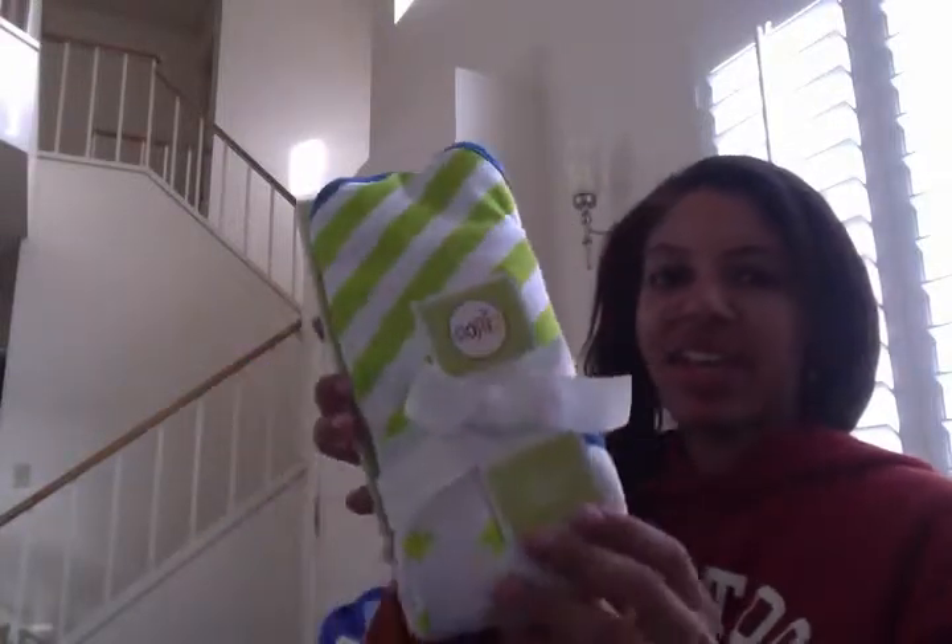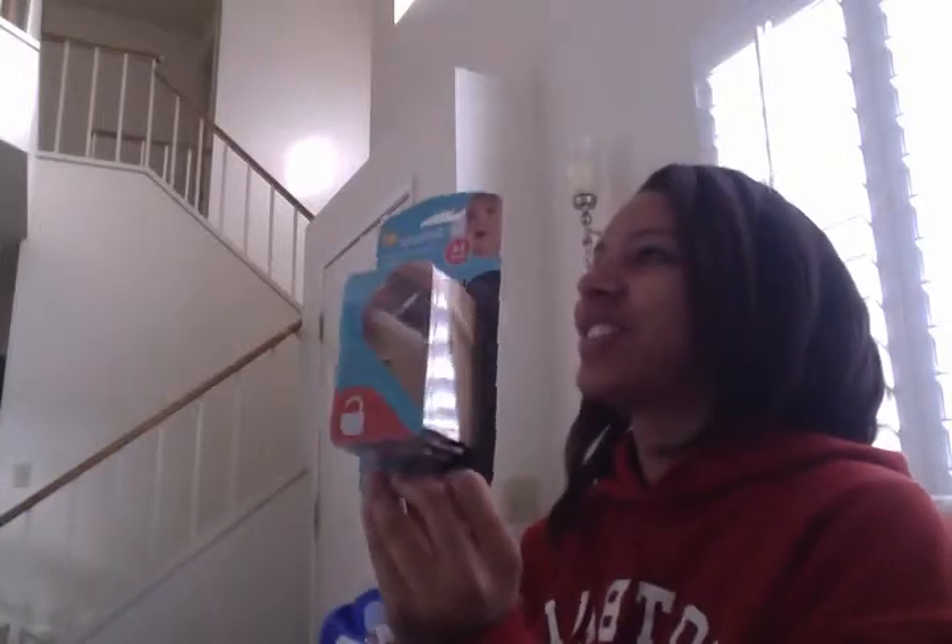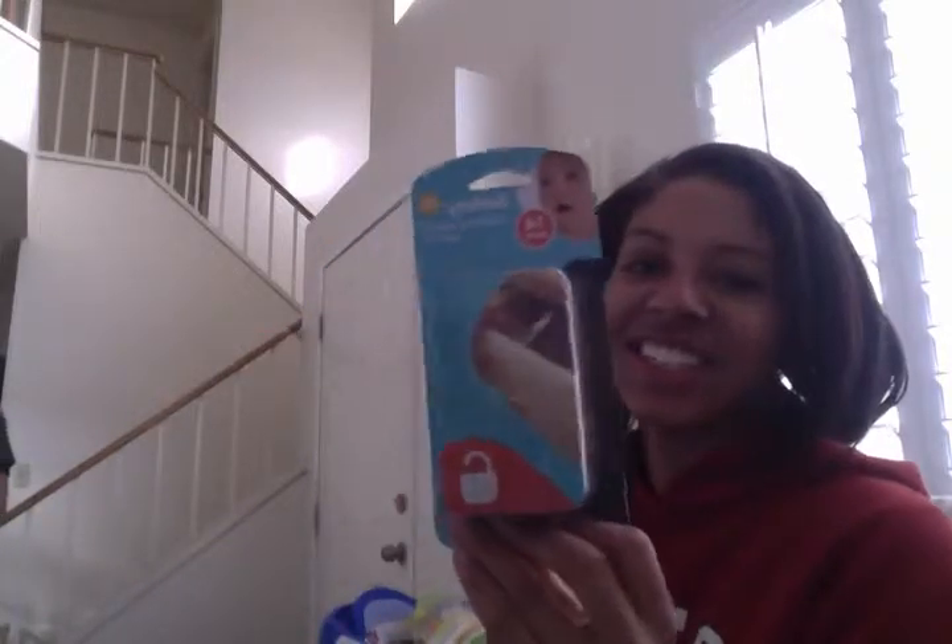We have the hooded towels — there's two. Socks, black and blue. Safety latches for the drawers — can't get in there.